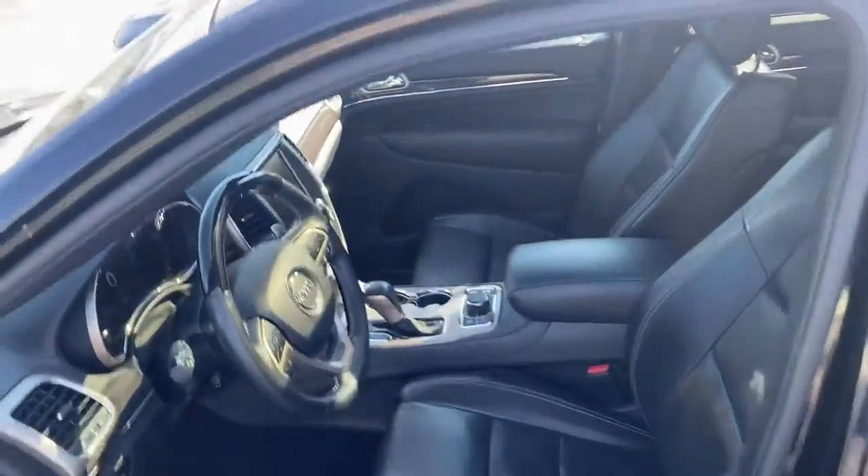As you can see she's wrapped in leather. We have the large dual panoramic sunroof here, letting in a lot of natural lighting.